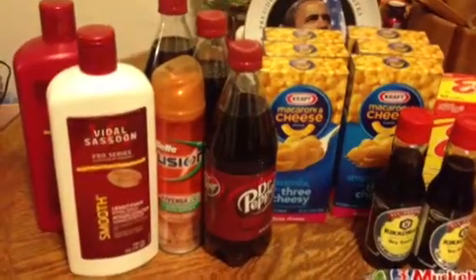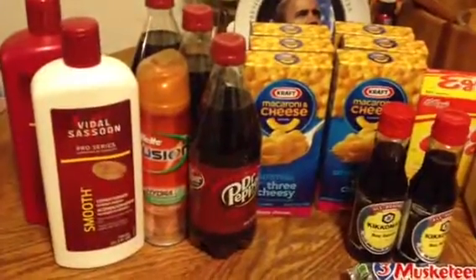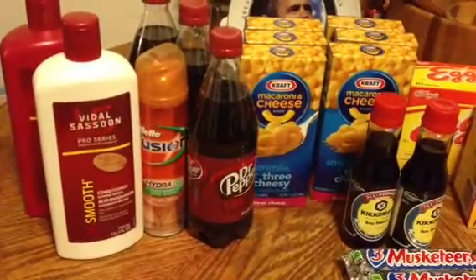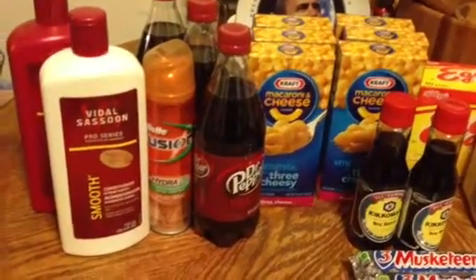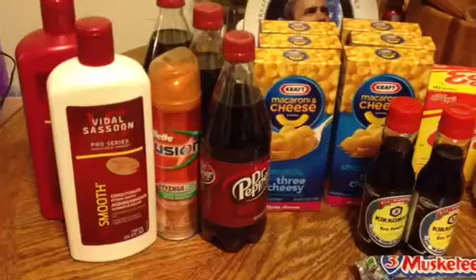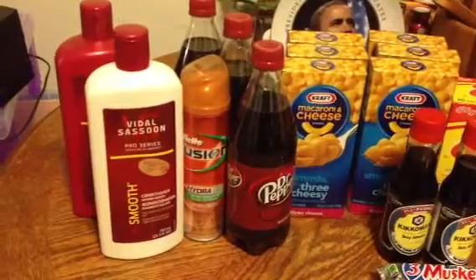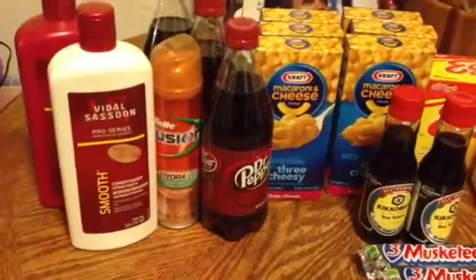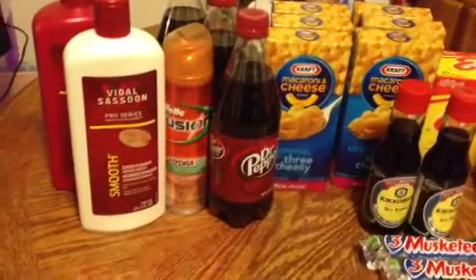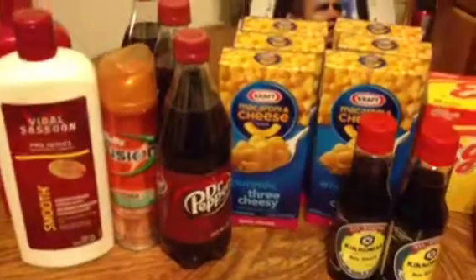I picked up the Gillette Fusion shave gel hoping it would help offset the Eggo waffles I bought, but fully prepared it may not come off. It's $3.99, and we have a $2 P&G coupon that doubles up to $3.99 making it free. But there's also a $2 eVIC, and I'm thinking maybe the eVIC didn't come off this time — because it's supposed to be the Gillette Fusion Pro Glide shave prep, and this one just says Gillette Fusion, not Pro Glide.